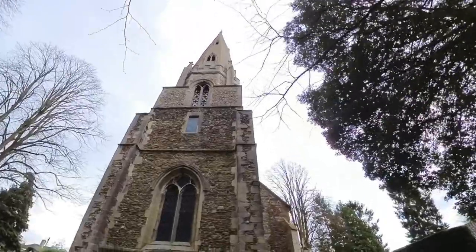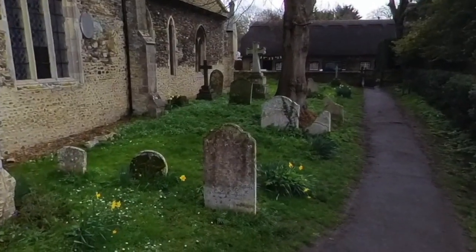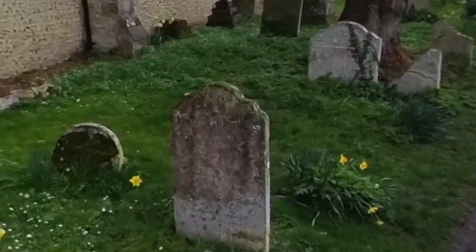Coming through the churchyard we find, near the church door, the gravestone of Thomas Garner, a former village blacksmith. It carries an amusing epitaph: 'My sledge and hammers lie declined. My bellows too have lost their wind. My fire's extinct. My forge decayed. My vice is in the dust all laid. My coal is spent. My iron none. My nails are drove. My work is done. My fire-dried corpse here lies at rest. My soul, smoke-like, soars to be blessed.'